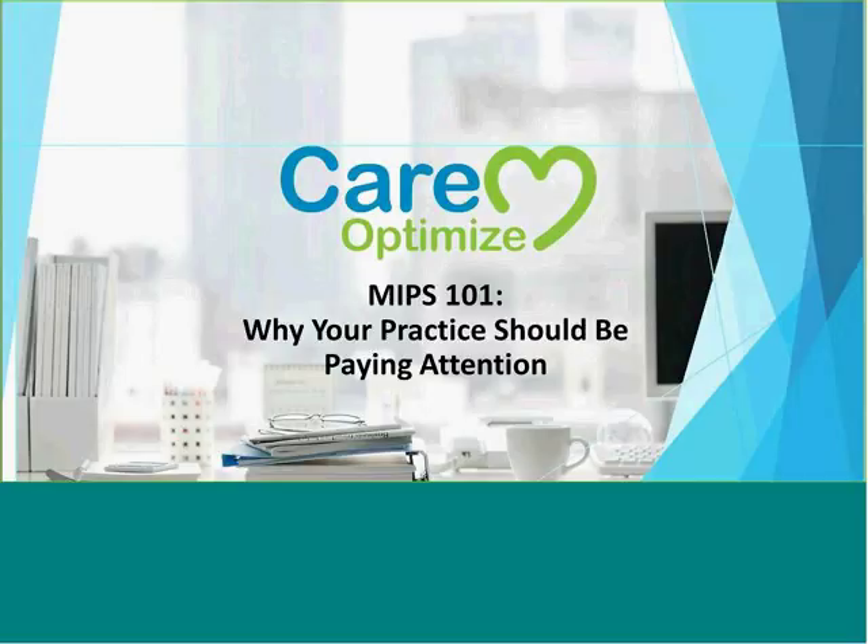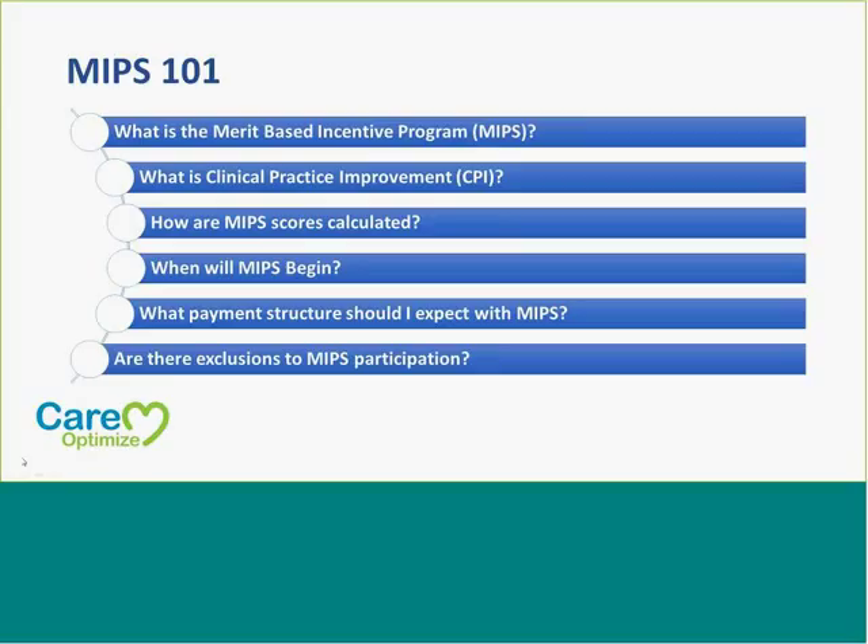First, let me introduce myself. My name is Christina Idarak, and I am a project specialist with CareOptimize. Today we're going to go ahead and do a presentation on what we currently know about MIPS and why we should all be paying attention since this will be starting soon.